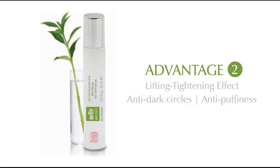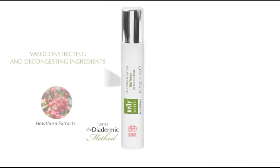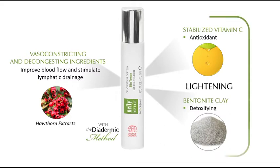Advantage number two: anti-dark circle, anti-puffiness. Biotense Eye Contour Gel helps to reduce dark circles and eye puffiness. Made with vasoconstricting and decongesting ingredients, it helps improve blood flow and stimulate lymphatic drainage around the eye area. Antioxidant stabilized vitamin C and detoxifying bentonite clay also offer an immediate lightening effect for a brighter and more luminous appearance.